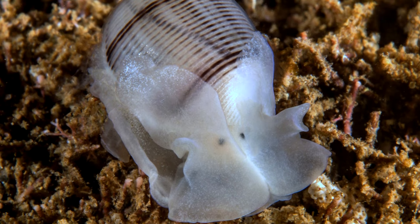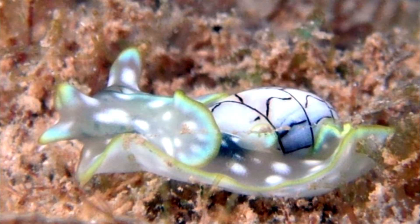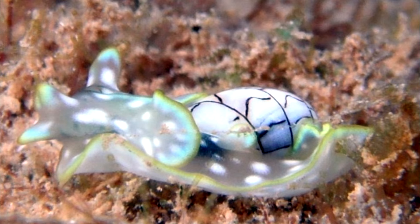Bubble snails are mostly active during the night. During the day, they make mucus tunnels under the sand that collapse as they move through them. They actually trail mucus below their feet as well as over their heads in order to allow this kind of movement.